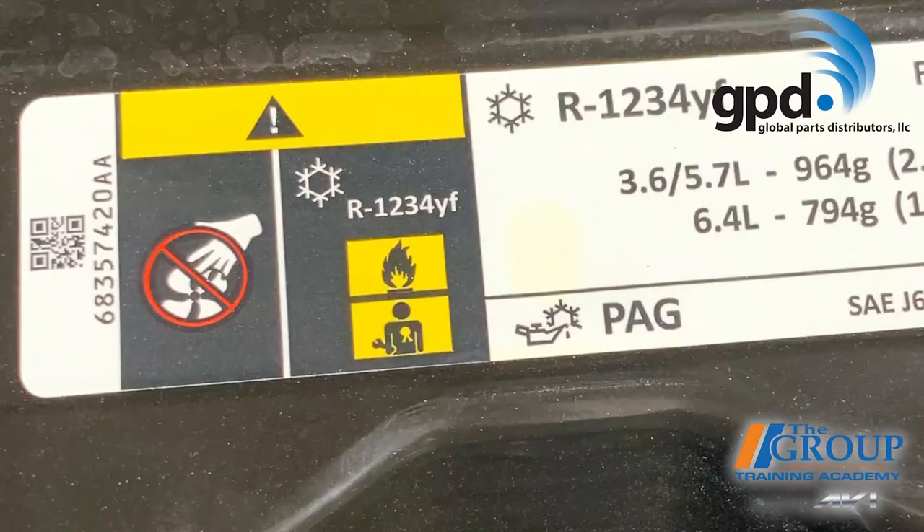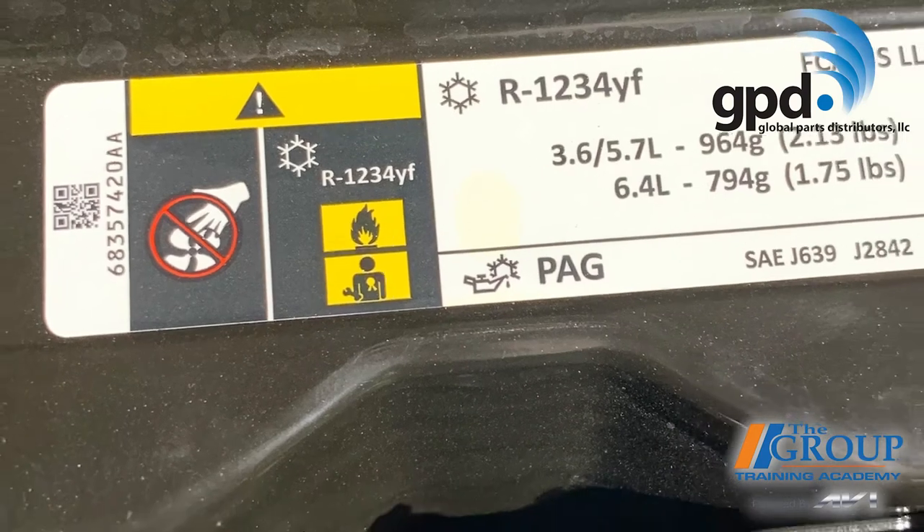Here's something else your customers might not know: the refrigerant used in their cars may be different from what they're used to. They may simply know it as Freon — an incorrect generic term often referring to any kind of refrigerant. Over the past 10 years, automakers have been slowly phasing in R1234yf to replace the older R134a. The new refrigerant is better for the environment and is required in almost all cars from 2022 and newer.